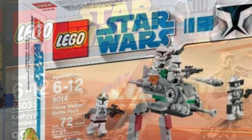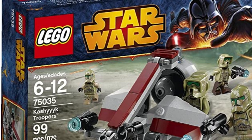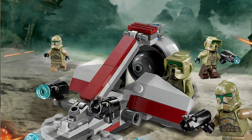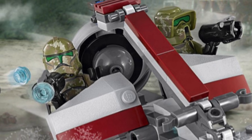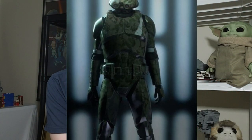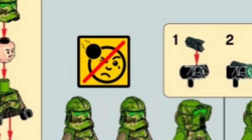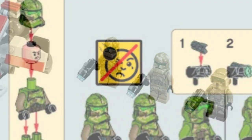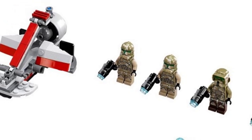At number two — another somewhat controversial pick — is set 75035, the Kashyyyk Trooper Battle Pack, released in January 2014 at $12.99 with 99 pieces, just one short of a hundred. It came with two 41st Elite Corps Troopers and two Kashyyyk Clone Troopers. At the time, the Kashyyyk Clone Troopers were considered non-canon, but recently in Battlefront 2 they were made skins, and all cosmetic items in the game are canon. It also came with one of the best builds for a battle pack — the Swamp Speeder — which is absolutely magnificent looking, as well as amazing figures. This set definitely deserves the number two spot.